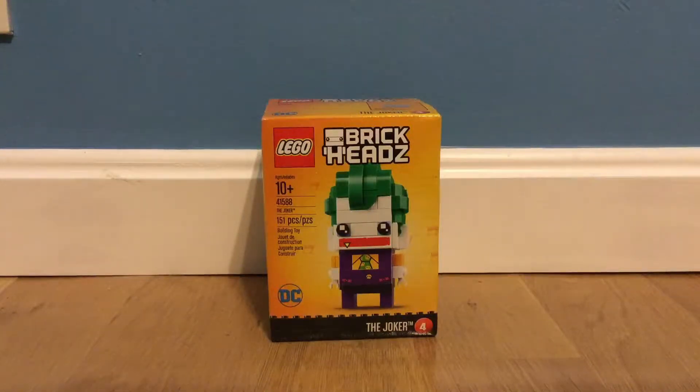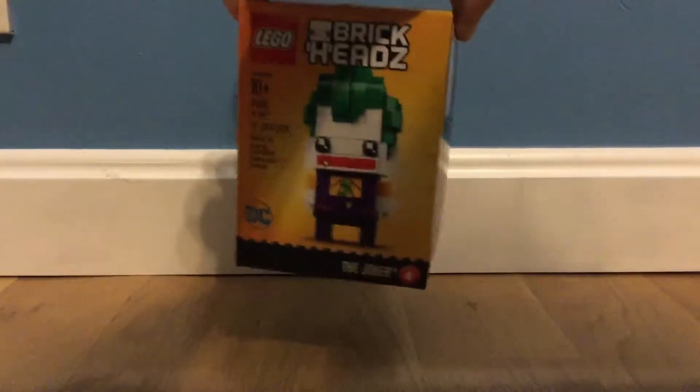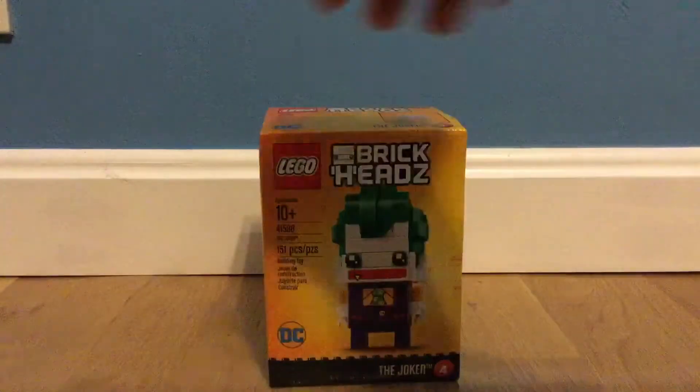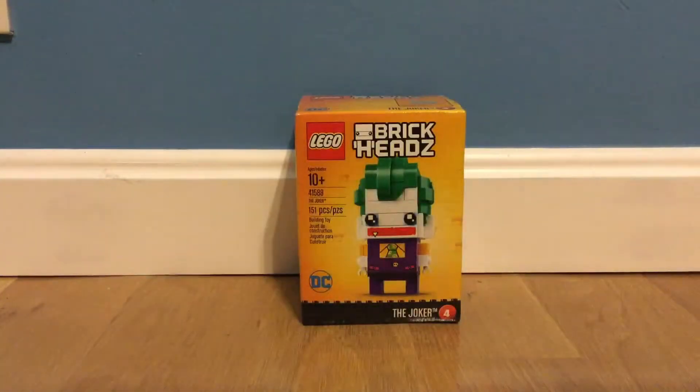What's up YouTube, it's Brickboy and Girl here, and today I will be building the Brickheads the Joker. I remembered that you guys commented to get the Joker next, so I got the Joker. We are going to build the Lego Brickheads Joker.